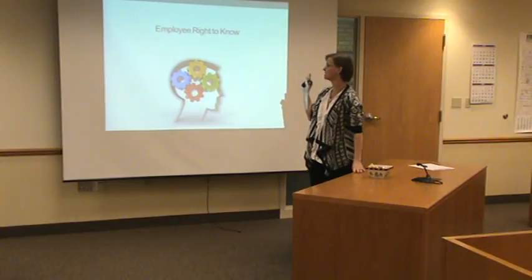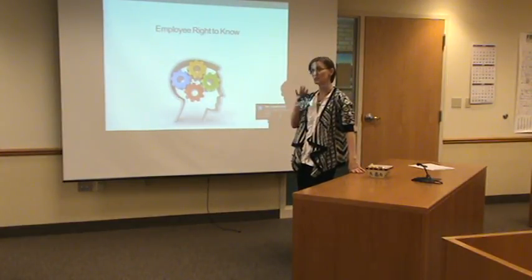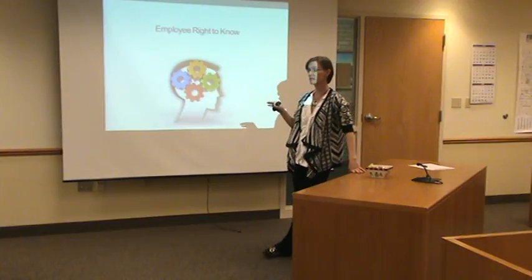What we're doing this year, as you know, every year we've been doing Right to Know in our annual safety training. We've added the piece last year of the AWARE, which stands for your Workplace Accident and Injury Reduction Program. It's required by the state of Minnesota.